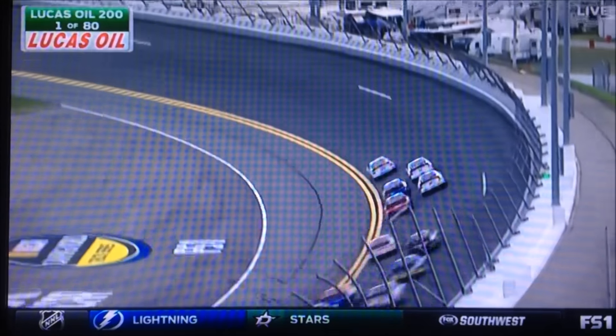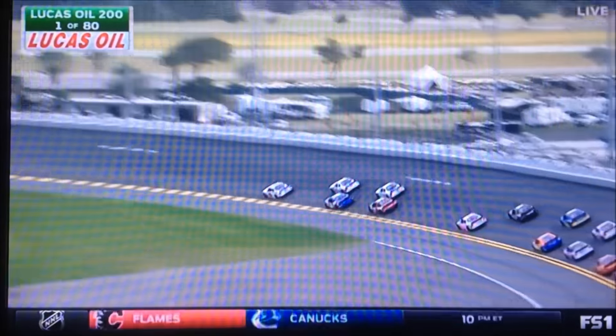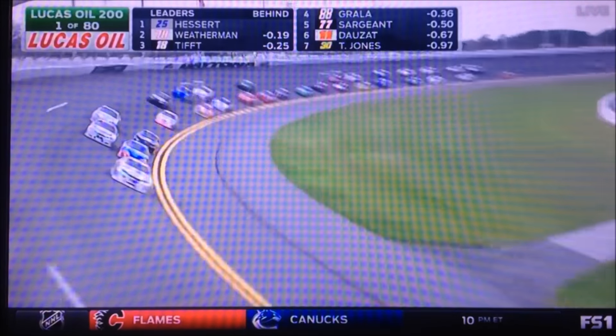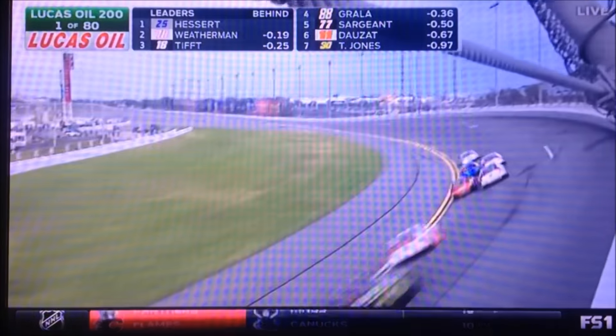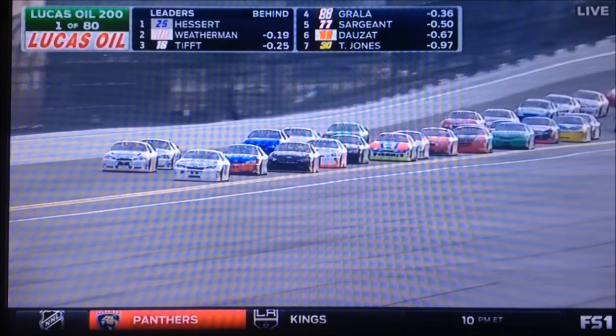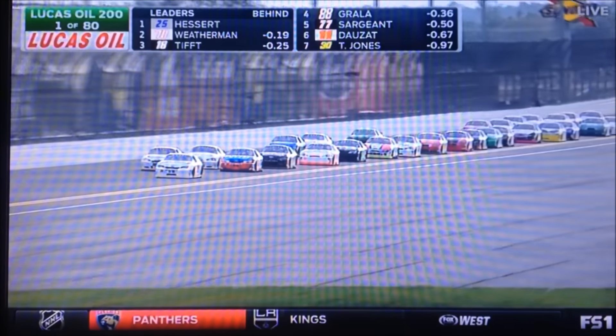Weatherman can get down to the inside right now — he has room if he wants to. He's not going to do it, though, so he'll stay up high, and that will allow Tiff to make up some room in the NASCAR. I have to believe that this was the plan to get these two Toyotas out from the 25 of Hester and the 18.